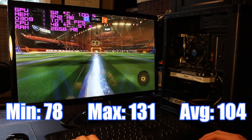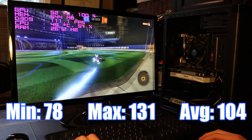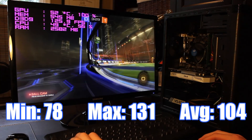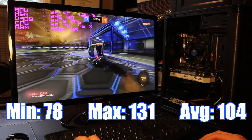The next game I tested was Rocket League, again on absolute maxed out settings except for motion blur — because let's be real, who really likes motion blur? This game had a minimum of 78 FPS, a maximum of 131, and an average of 104 FPS. Again it was super playable and looked great.